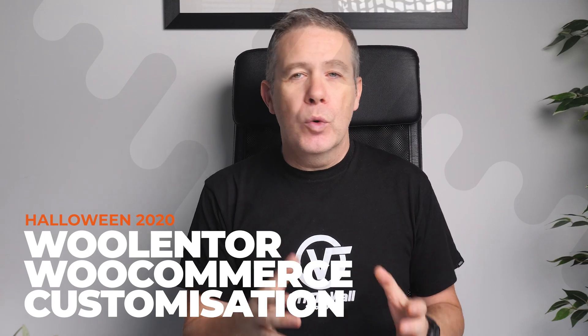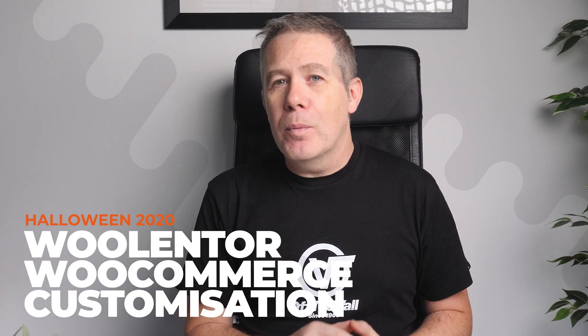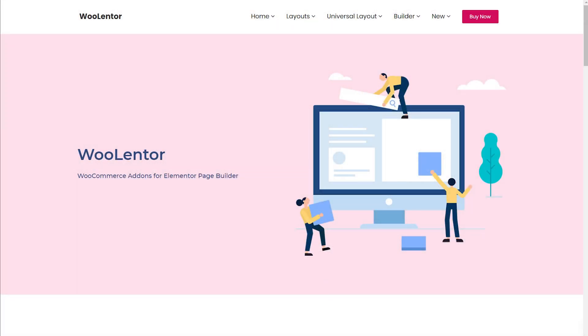If you're looking to get a little more creative with your WooCommerce websites but you're not too sure where to start, WooLentor may well be worth taking a look at. This Elementor plugin gives you a ton of options for customizing almost every aspect of the WooCommerce experience. Right now you can grab a 40% discount if you're looking to upgrade the free version to WooLentor Pro.